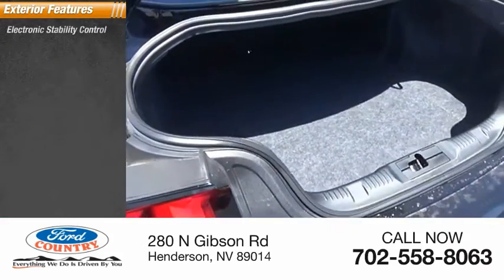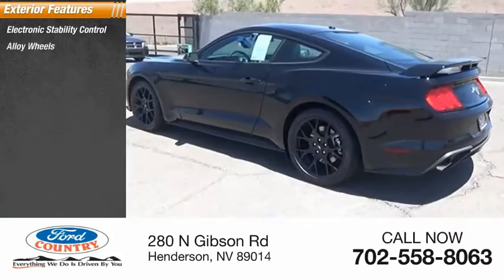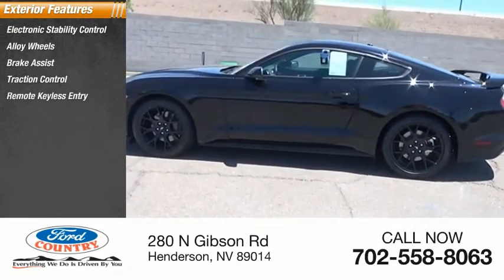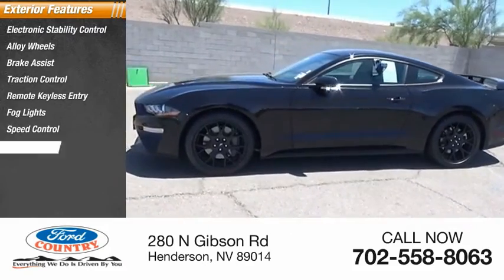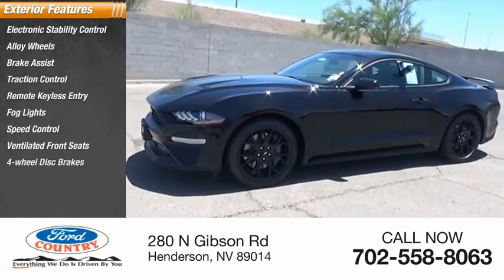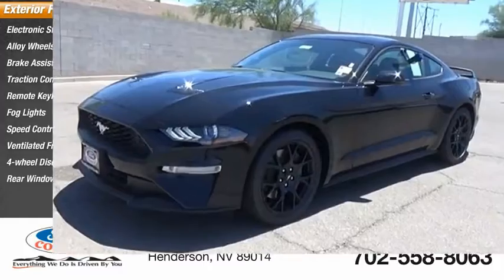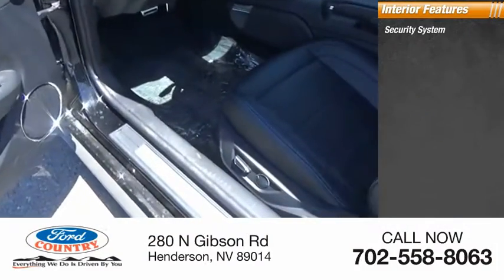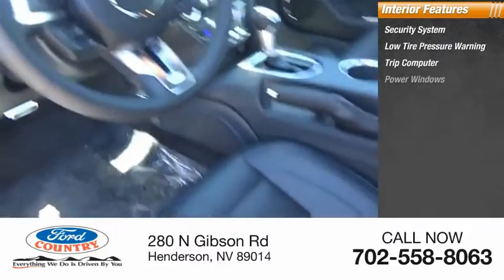Here are some of this vehicle's great options: electronic stability control, alloy wheels, brake assist, traction control, remote keyless entry, fog lights, speed control, ventilated front seats, four-wheel disc brakes, rear window defroster, security system, and low tire pressure warning.